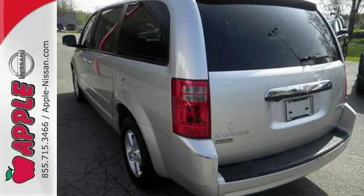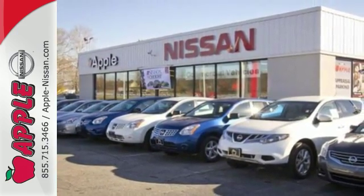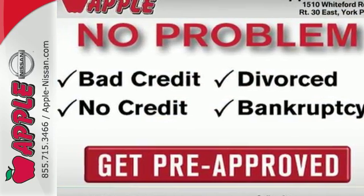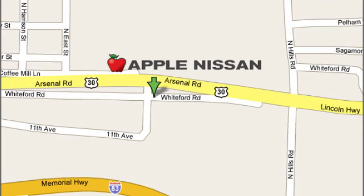The Grand Caravan represents the pinnacle of performance and safety. It's the definitive vehicle for your family's comfort and your peace of mind. Apple Nissan offers a great selection, exceptional service, and the value you expect. We are conveniently located at 1510 Whiteford Road in York, Pennsylvania.